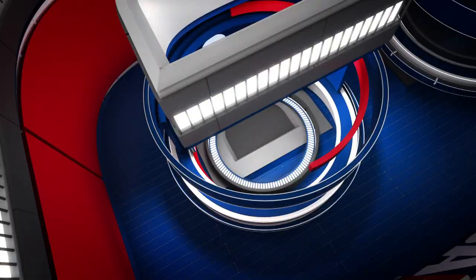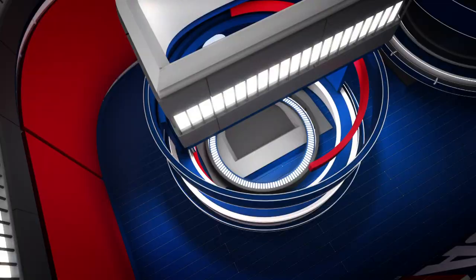Number three. Moe Harkless flashes to the hoop and throws down the huge dunk. Moe Harkless from the wing to the rim.